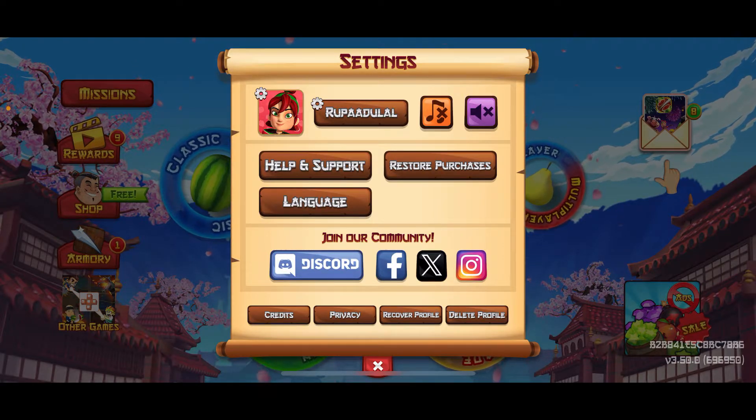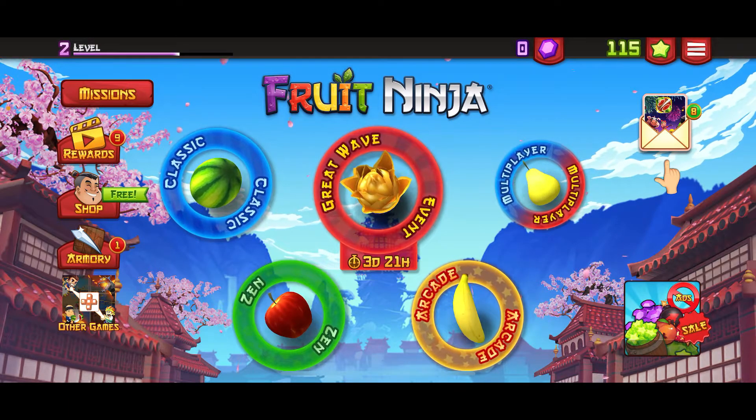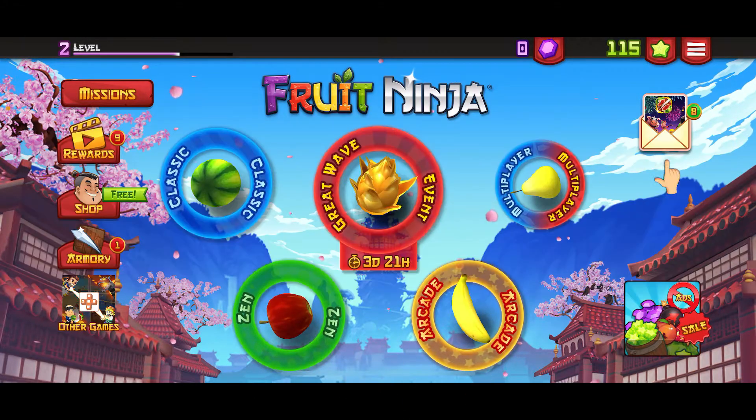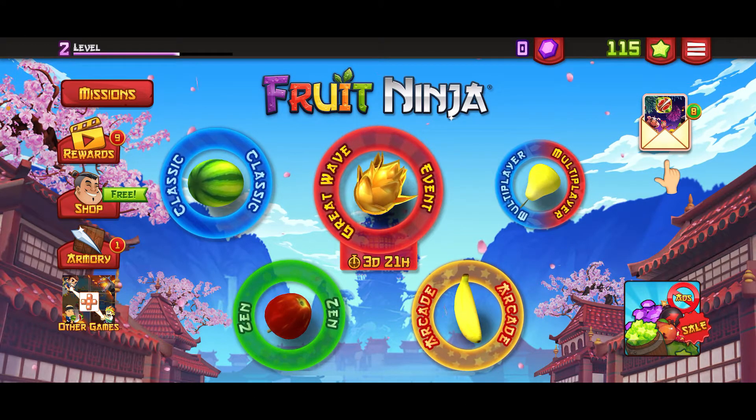So that is how you can easily change your avatar or your profile picture on Fruit Ninja. If you found the video to be helpful, go ahead and give us a thumbs up.